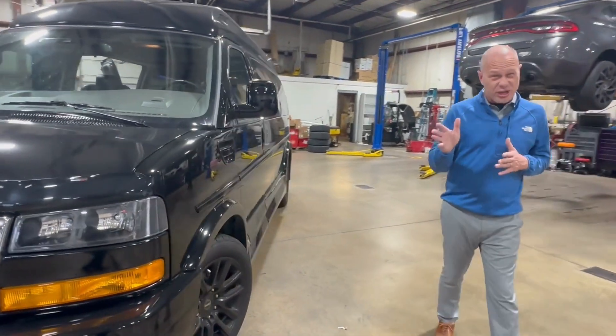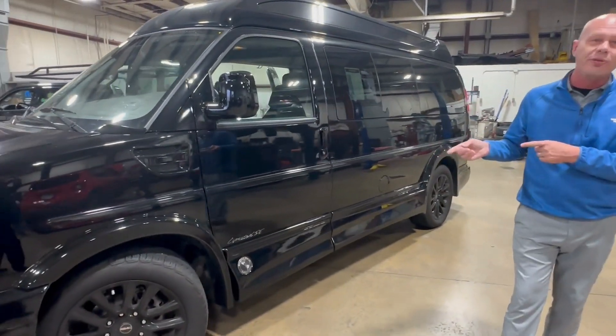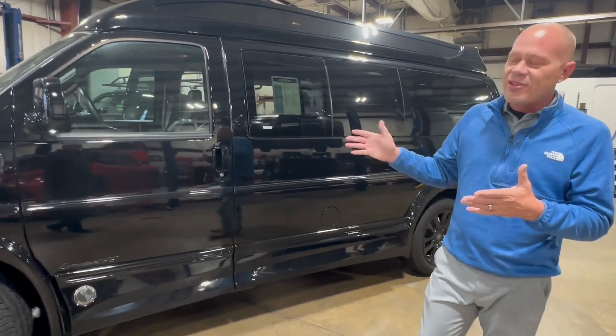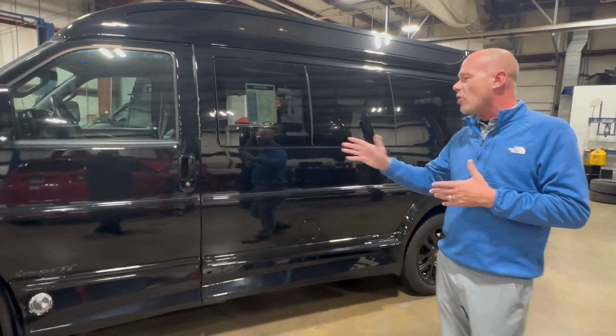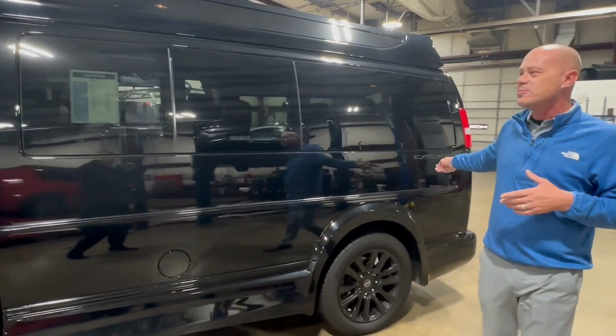This is going to be a short video. We will have a more detailed video to come once we have a chance to run it through the service department and get it cleaned and detailed, but it's not going to need much. 11,000 miles. Everything is all black — black running boards, black wheels, black accents, black Explorer logo.